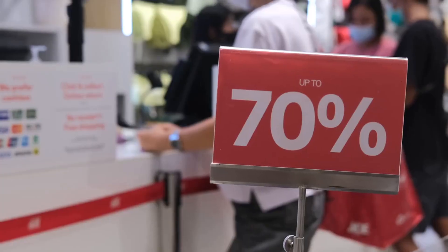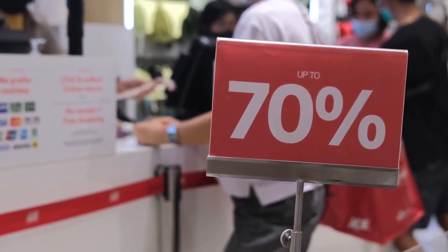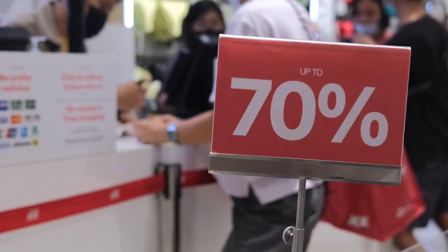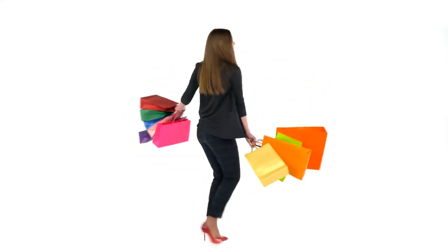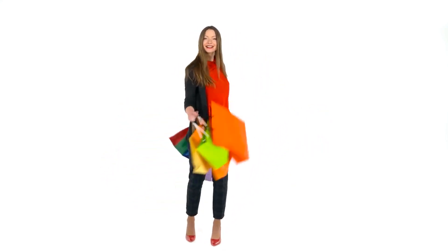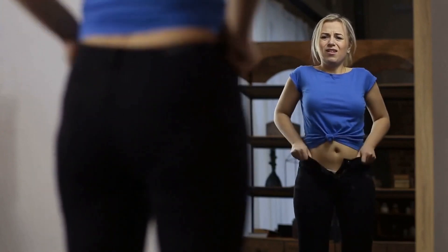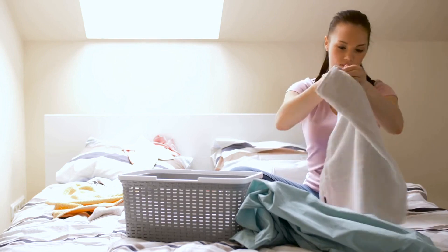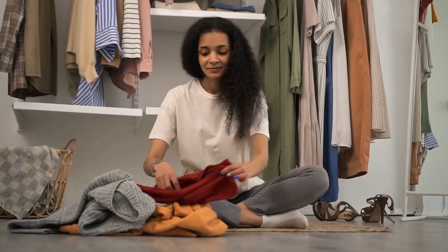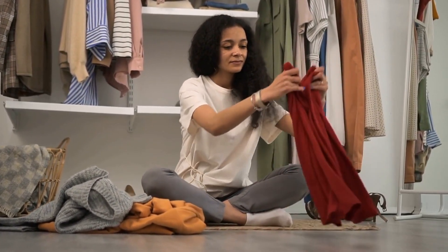Number 14: Instead of throwing out clothing, mend them. There are a lot of temptations in buying cheap and widely available fast fashion. Not only is this impractical, but it can also cause a lot of harm to the environment. A great tip any grandma would advise is learning how to mend clothing — from patching holes and basic alteration techniques to sewing buttons. This works for clothes but also with blankets and towels. Mending prolongs the life of clothes and works for thrifted articles too.